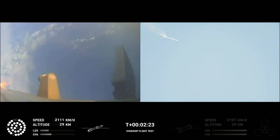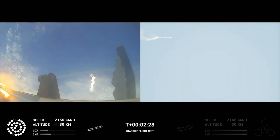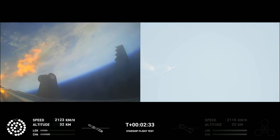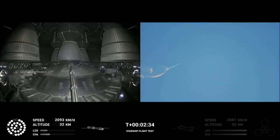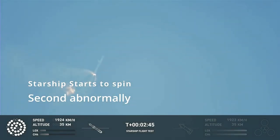There are views of the Raptor engines on the second stage as we prepare for stage separation. After stage separation, the first stage will flip and begin a boost-back maneuver for landing in the Gulf. Continuing to fly — two minutes, 40 seconds. Let's get ready for main engine cutoff. Beginning to flip for stage separation.